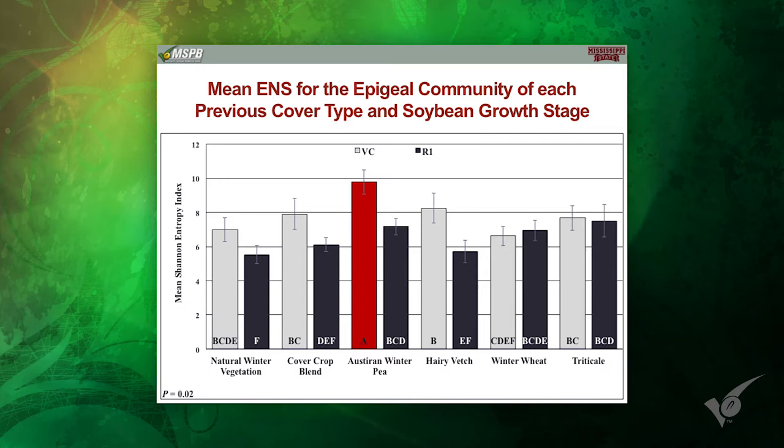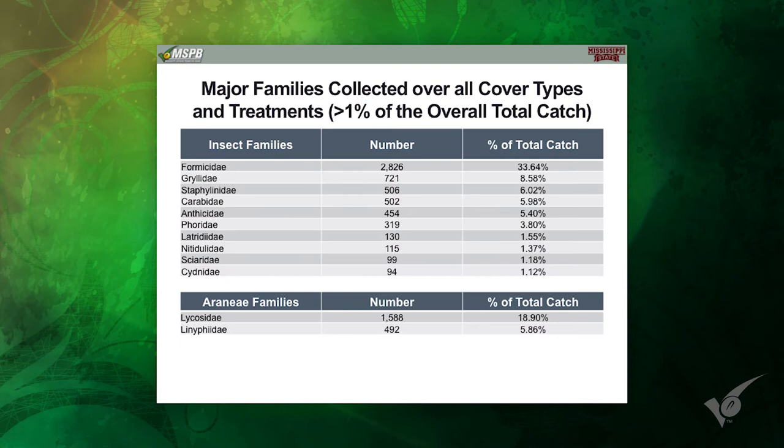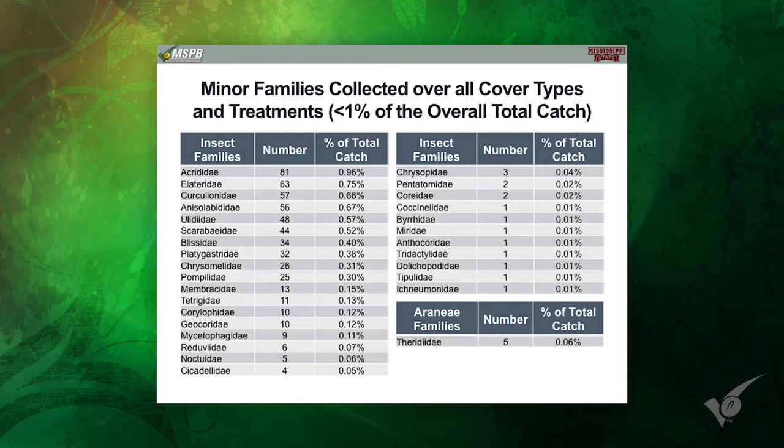The graduate student Adam Whalen actually identified the families of 33,000 different insects. On the Y axis is the Shannon Entropy Index — all that means is the higher the number, the better, in terms of diversity within families. So the high bar — Austrian winter peas — had more diverse families of insects than the other cover crops, meaning it supported a more variable or diverse population of insect families. Vetch was second, then a cover crop blend. The legumes seem to really drive more diversity in the arthropod community. The most prevalent thing caught in the pitfall traps was ants, followed by Gryllidae — grasshoppers and crickets — and the rest were beetles.